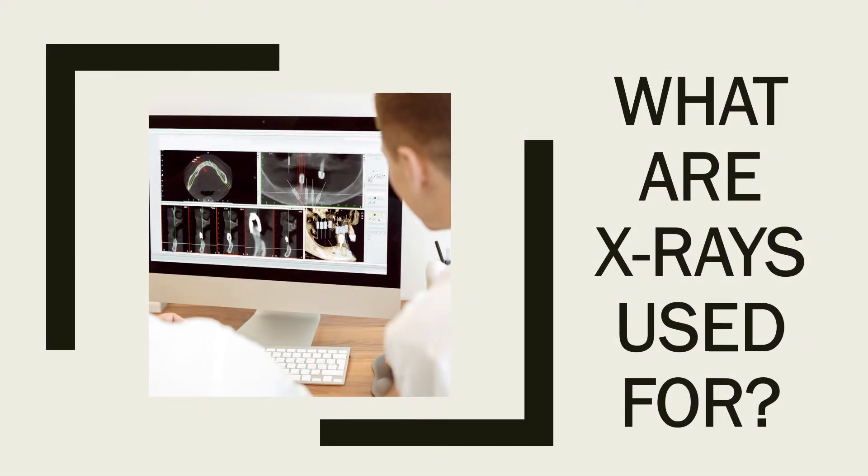X-rays allow us to see jawbone damage, tooth root injuries, tooth and bite misalignment, and to check for tumors, abscesses, or other abnormalities such as impacted teeth.